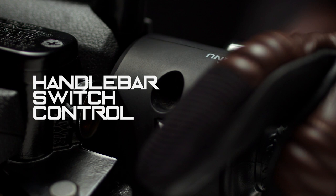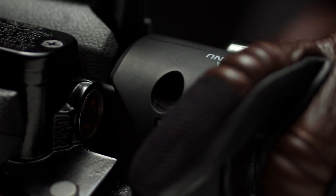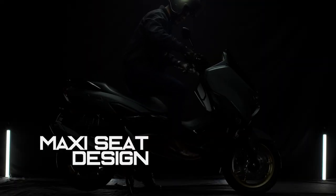A convenient lever-style switch allows the rider to cycle through display data. The two-level seat provides comfort and plenty of space for both the rider and passenger.